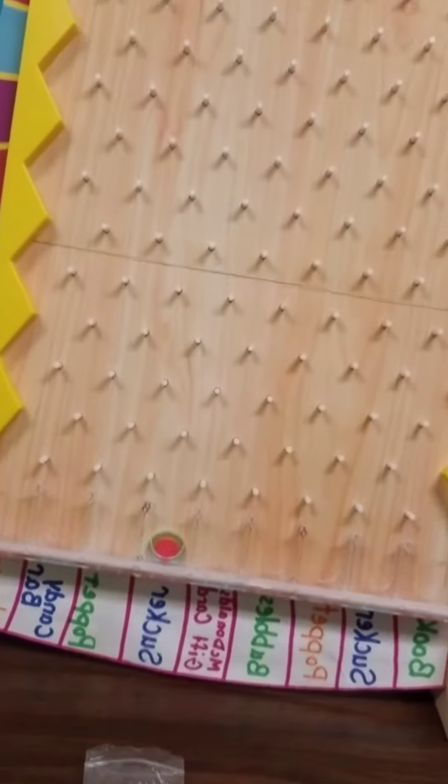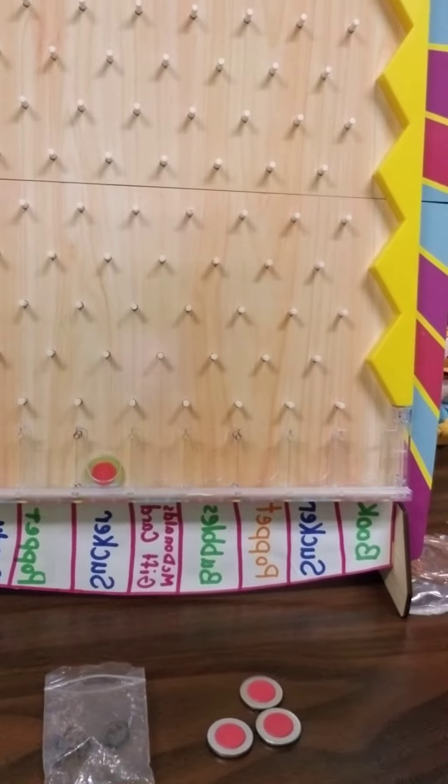That is the Plinko board. If you look at the bottom, you can see there are different prizes. If you purchase Plinko, you could get a book, a sucker, a pop-it, bubbles, a McDonald's gift card, a sucker, a pop-it, a candy bar, or a yo-yo.